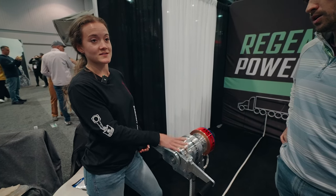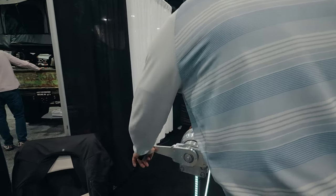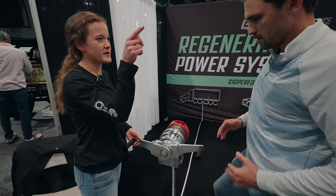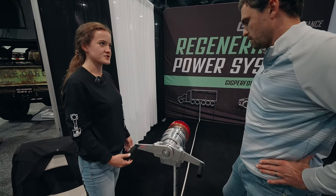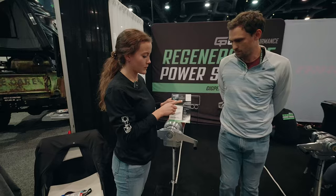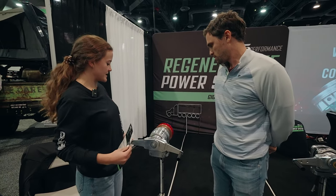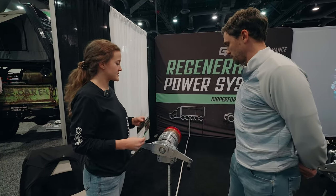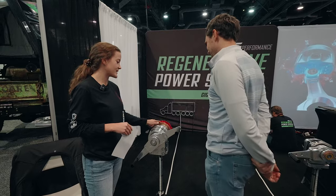They have it mounted on a side-by-side to demonstrate it on an actual product. When the vehicle goes over rough terrain, the arms move up and down, creating rotational energy through a generator that puts it back into the battery to extend vehicle range. The end goal is working with ATVs and off-road vehicles, passenger vehicles, and semi-trucks. This system can pick up even an eighth of an inch of movement — so even tiny vibrations from the road are still generating energy. It's called the Roadkill 5000 — 'kill' meaning kilowatt, so you're getting kilowatts from the road.